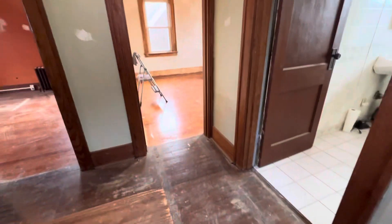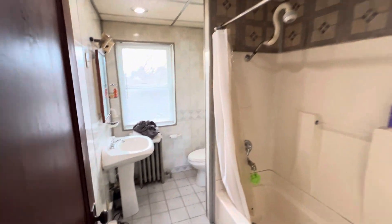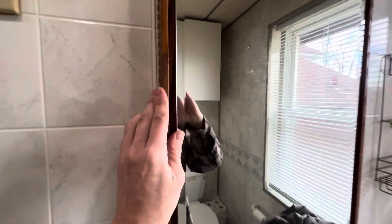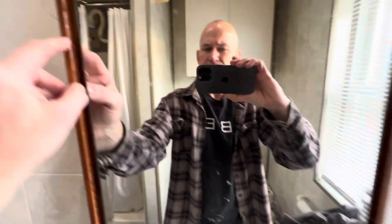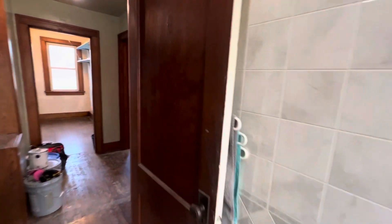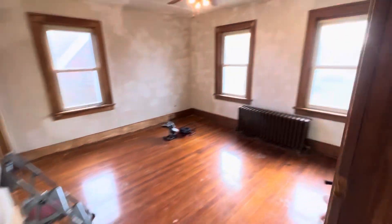The carpet was nasty. The bathroom is functional — nice sink. Everything is oak and it's gorgeous. This is the master bedroom.